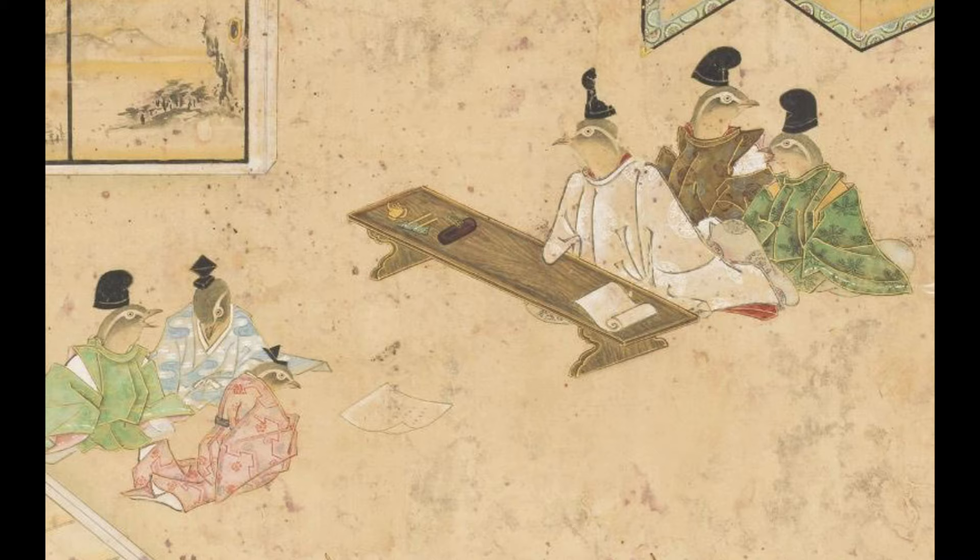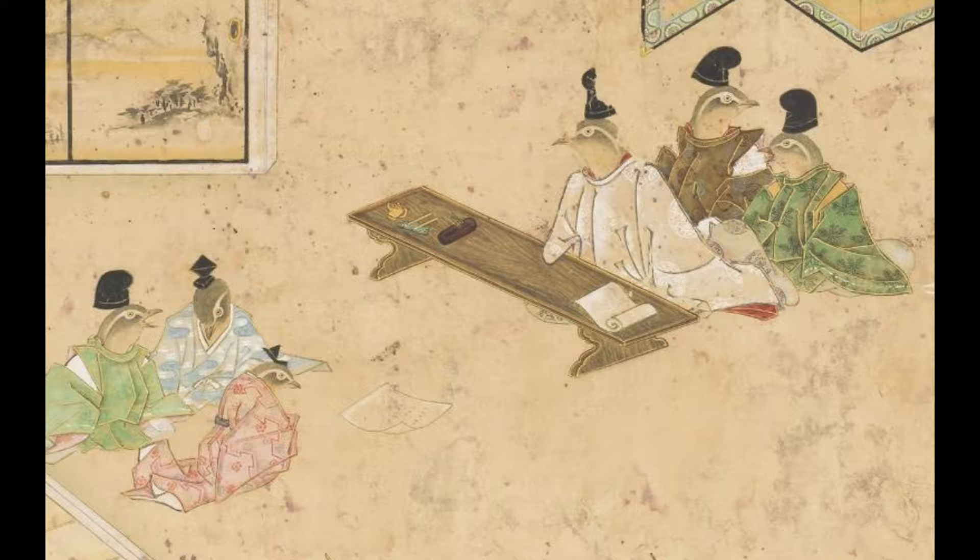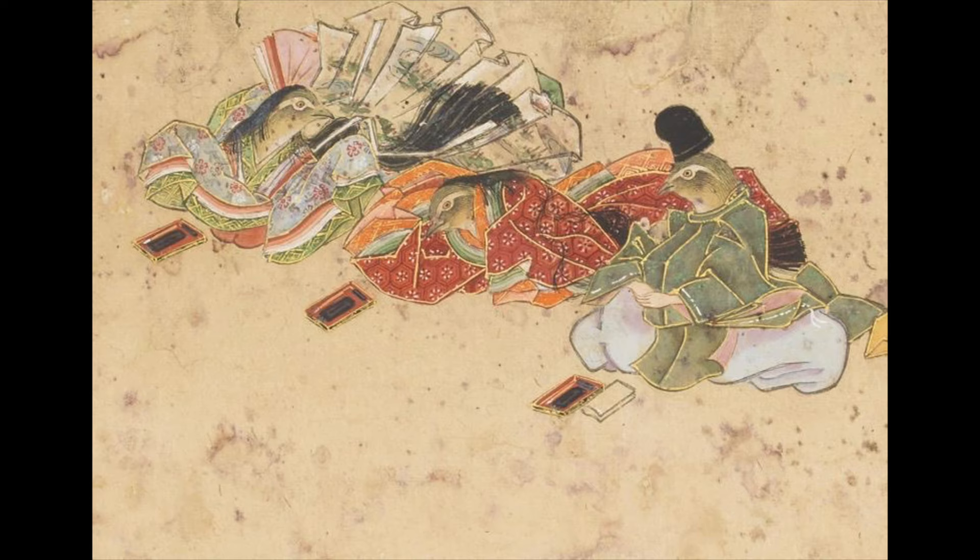In the next scene, we see the judge for the contest sitting at his desk. Two assistants are behind him, while three courtiers wait impatiently for the official's decision — did we win this round of the competition? Now we see other contestants in two teams facing each other. The women are dressed in elaborate layers of colorful kimono, while the men are in more subdued robes, with their black lacquer hats indicating status.